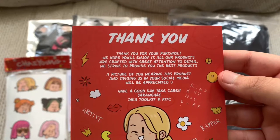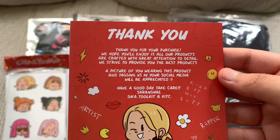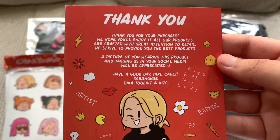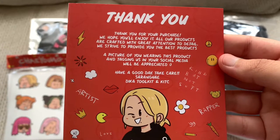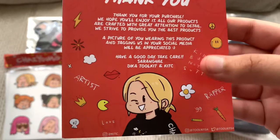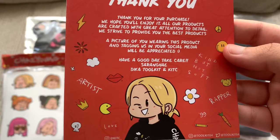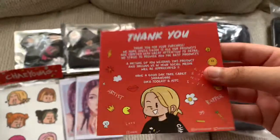As you can see here you get a thank you message. It says: 'Thank you for your purchase, we hope you'll enjoy it. Our products are crafted with great attention to detail. We strive to provide you the best product. A picture of you wearing this product and tagging us in your social media will be appreciated. Have a good day, take care.' That's from Dika Toolkit and KITC.